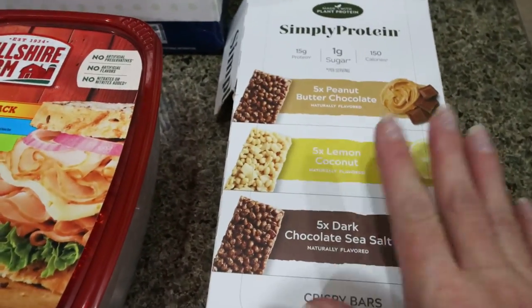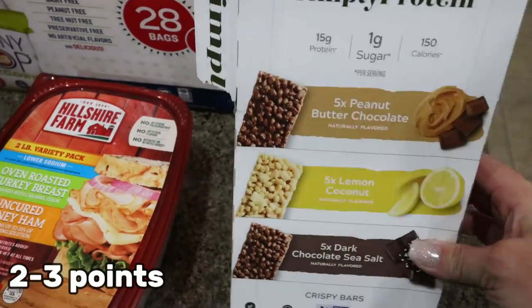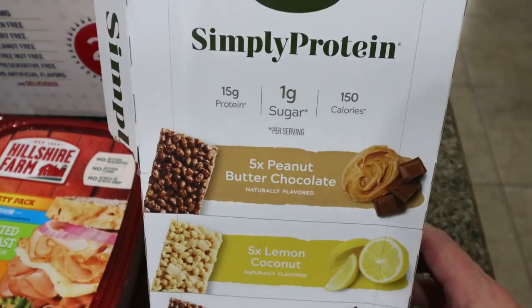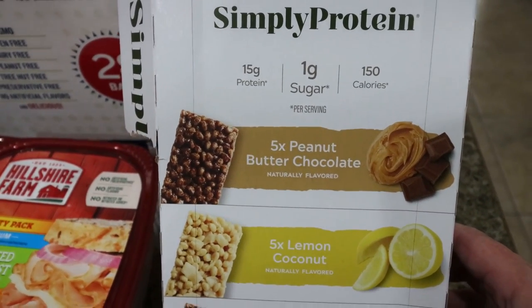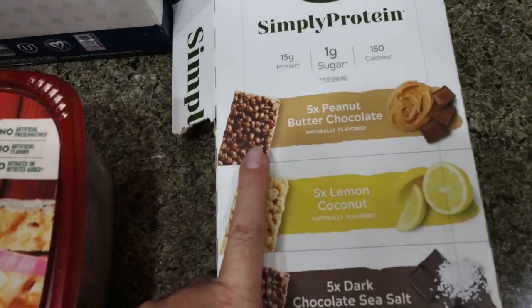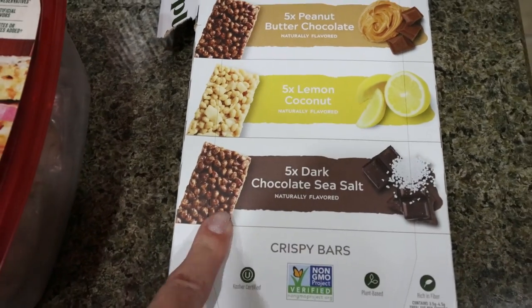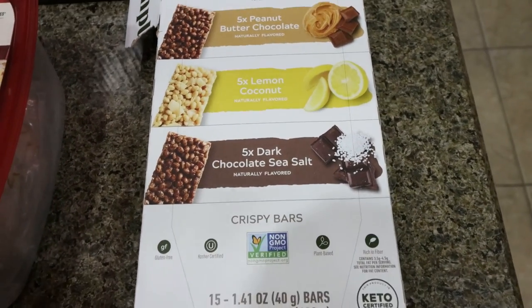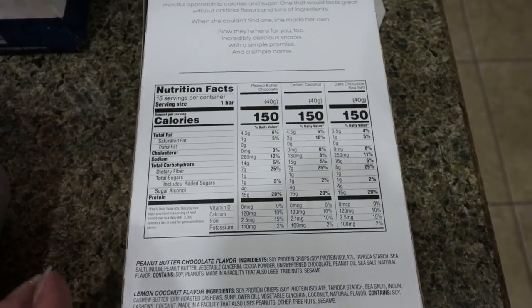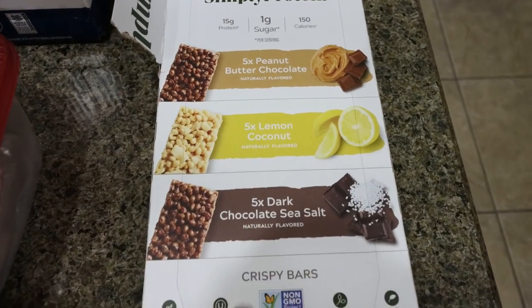Speaking of protein — oh my goodness, run don't walk to Costco for these protein bars. They're open — I ate one on the way home. This is from the brand Simply Protein. These bars are only 150 calories, 15 grams of protein. There are five peanut butter chocolate, five lemon coconut, and five chocolate sea salt. I had the chocolate sea salt — so good, they're like a rice crispy bar. The macros are incredible. Absolutely delicious, definitely highly recommend.